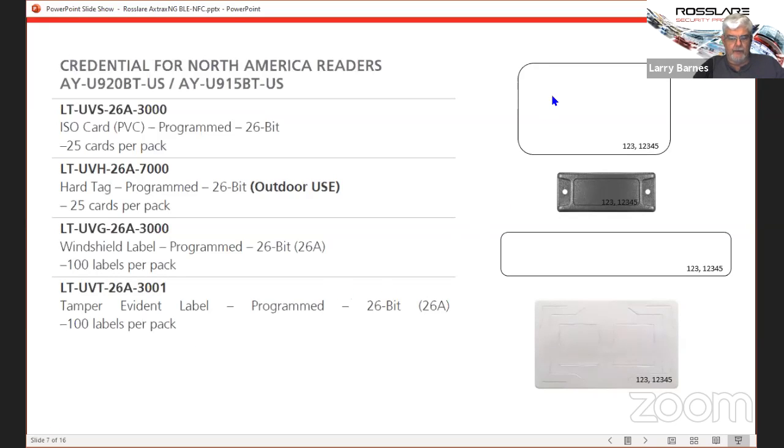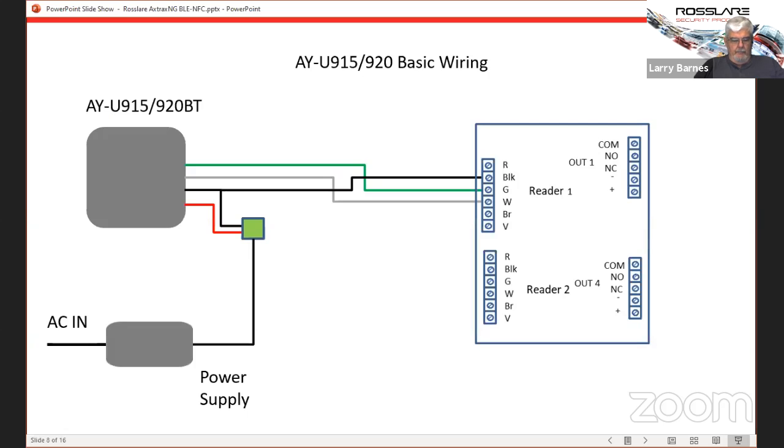These are our 900 megahertz format credentials — a Prox-type card, a credit card style card, a PVC plastic hard tag made to be mounted on the outside of the vehicle, a long narrow strip that mounts to the inside of the windshield, or credit card size tamper-evident tags. The LT UVGs read the best because they have the longest antenna. For basic wiring on the 915 and 920, it has its own power supply. We need to connect the signal ground — which is also the power ground — back through to the access control panel. Only three wires from the 915 to the access panel.